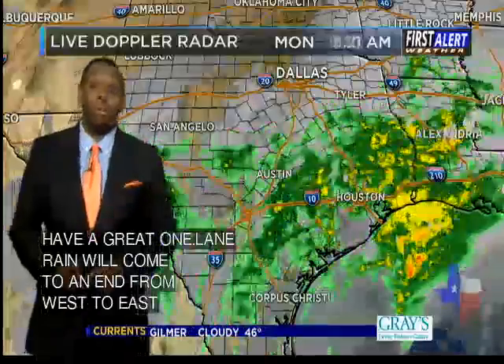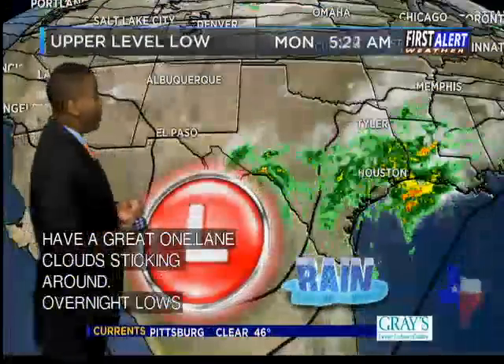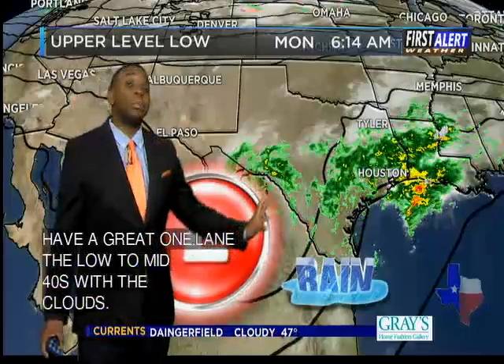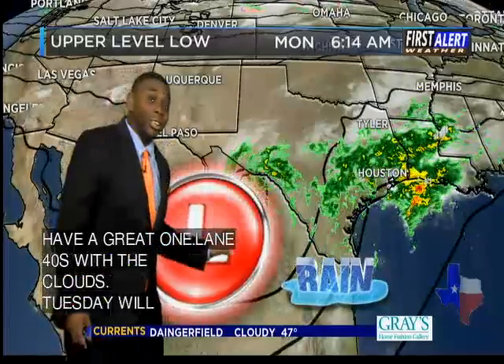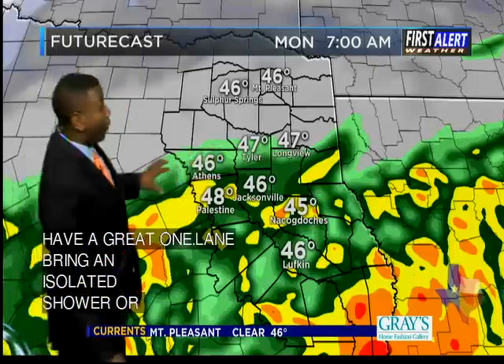So we're going to be seeing rain chances remaining across the area, and here's why. Our big storm system — the upper level low — is finally on the move, pushing through Mexico still, but is about to make its way into Texas. And eventually this upper low will move directly over East Texas this afternoon.